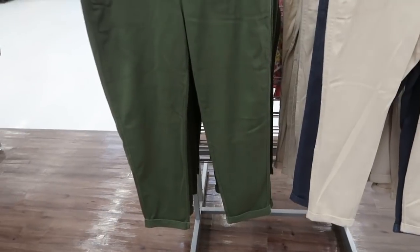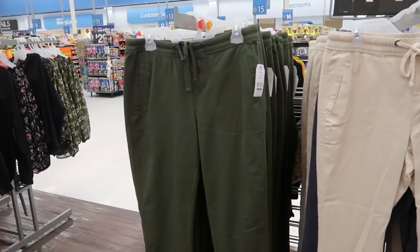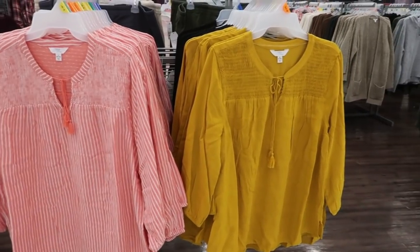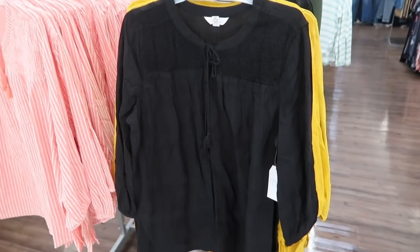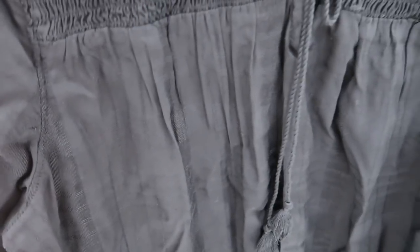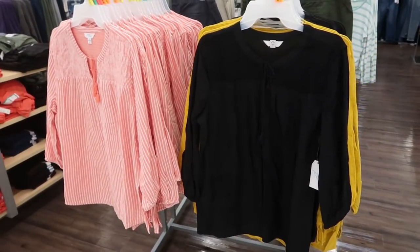I still think you could possibly size down if you wanted it more fitted, but if you want more of an oversized fit then get your normal size. Time and True also has these really cute three-quarter sleeve, more lightweight peasant tops. On this side there's orange and white stripes; over here we have mustard, and behind the mustard there's this black. There's some smock detailing on the top with a little tie. They're $13.98 — really cute to wear with jeans, flip-flops in the spring, or shorts.